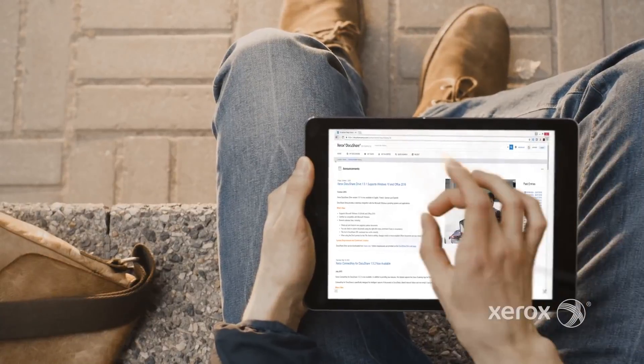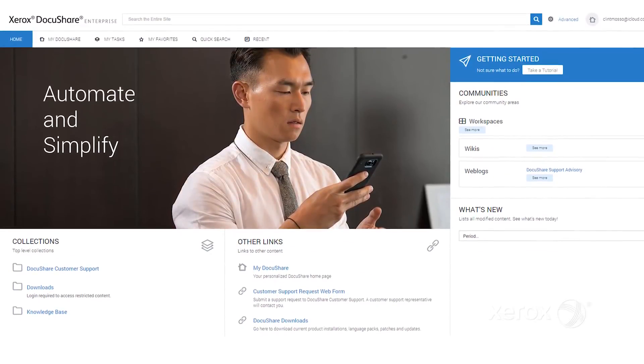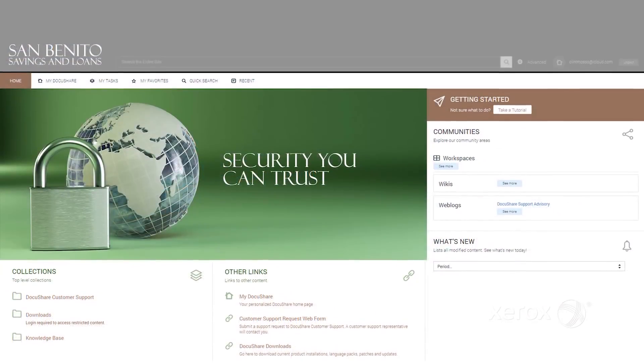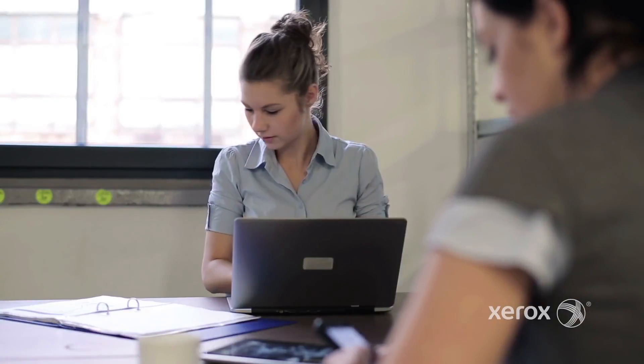First, DocuShare 7 introduces an all-new intuitive mobile-friendly web interface that lets you set up your workspace the way you want it. You can personalize the UI, configure it with company branding, and access it from mobile devices and desktops.